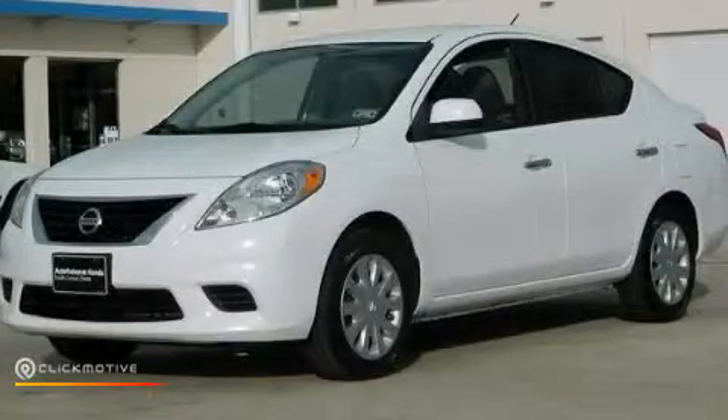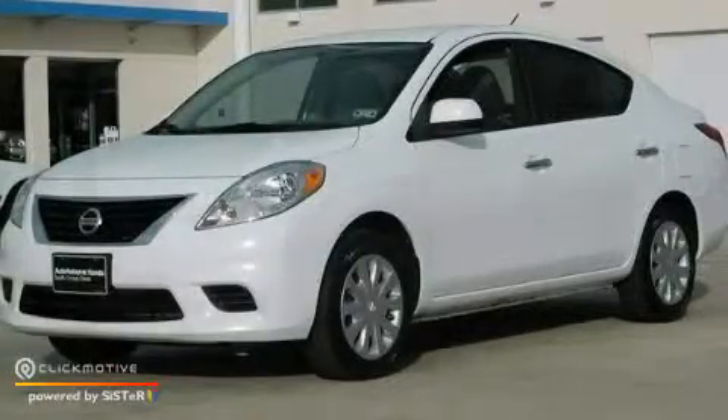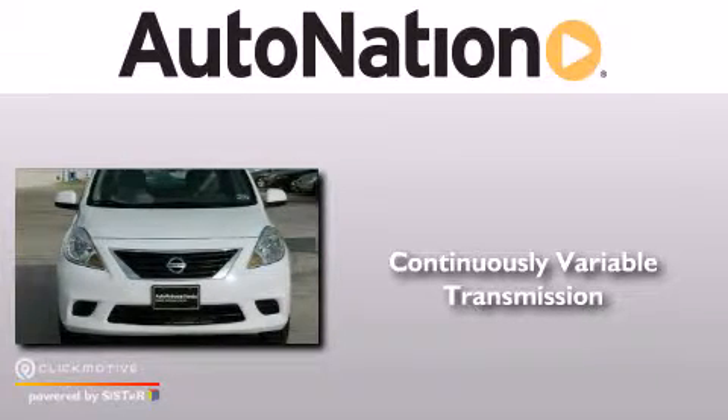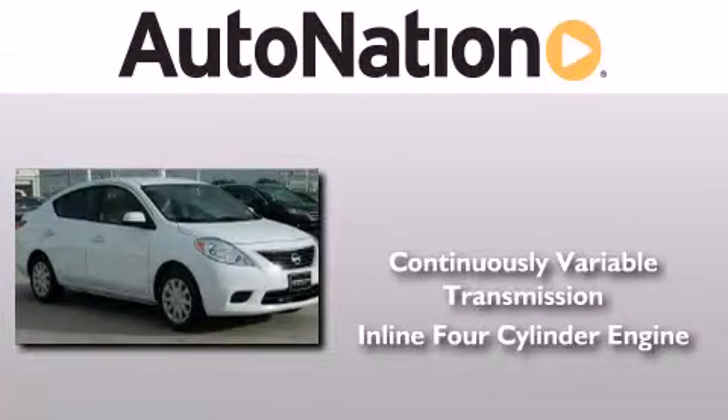This is a 2012 Nissan Versa. This compact has a continuously variable transmission and an inline four-cylinder engine.